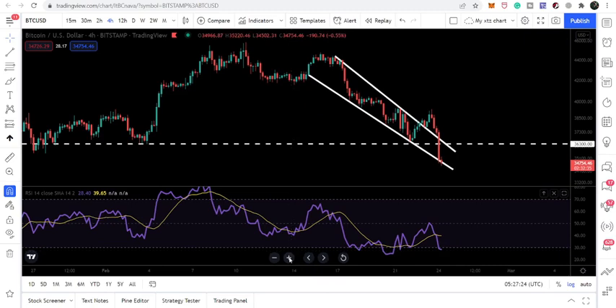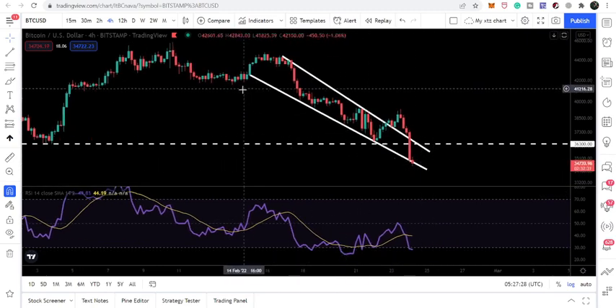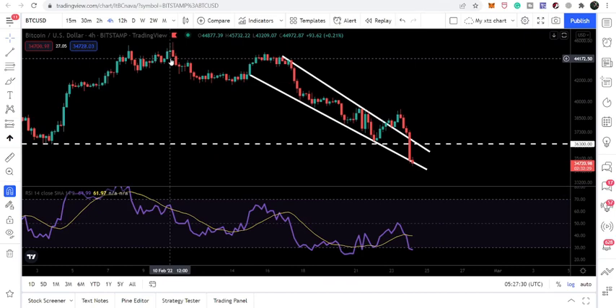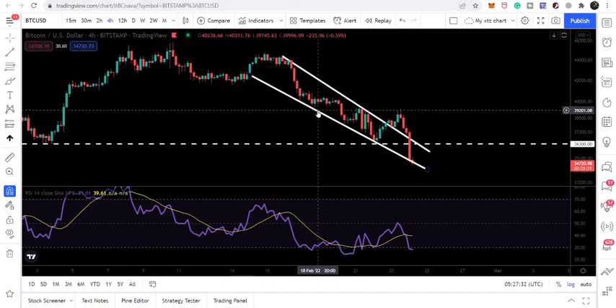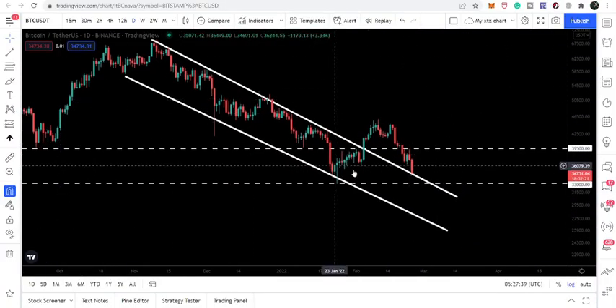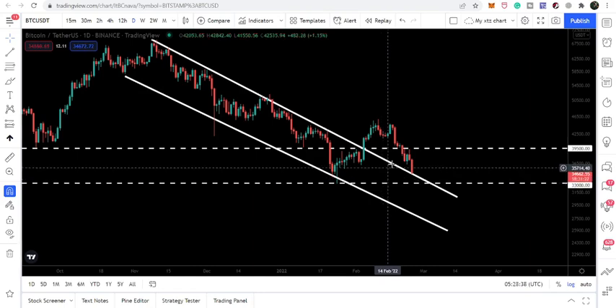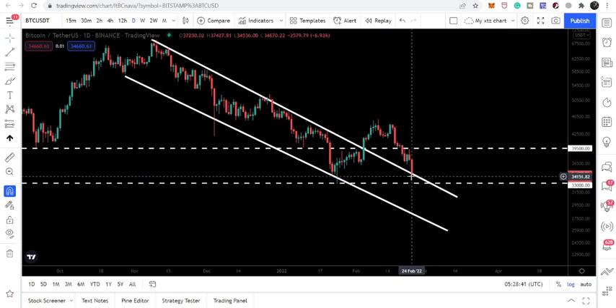It is now possible that we may break down the support of this wedge. If we take a look at the long-term support, our next long-term support will be at 33,000. But we still have hope, because at the same time we have also dropped to a support that was previously acting as resistance of a very long-term channel. Now it can work as a nice support, and we are exactly dropped at that level, so we need to keep an eye on this support.